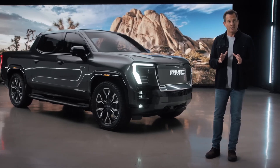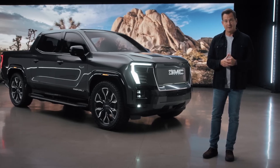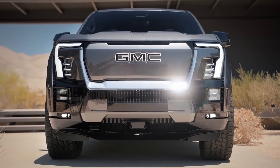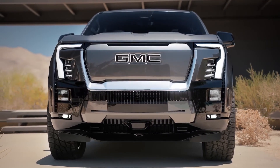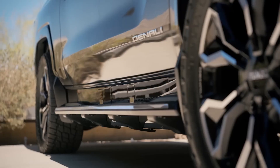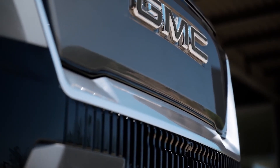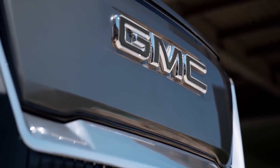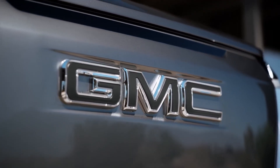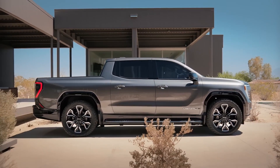This is the Sierra EV Denali from GMC — truly premium, incredibly capable, and all-electric. Visually, the Sierra EV Denali's design speaks to the boldness and function of a truck, but everywhere you look it's modern and premium. The first thing you'll notice is the lighting: GMC's latest exterior LED technology programmed with a signature animated choreography. The front end looks confident and the front fascia makes a strong first impression.